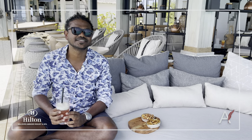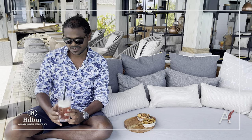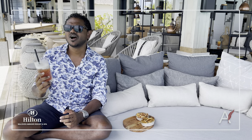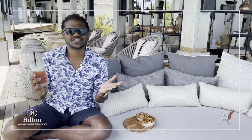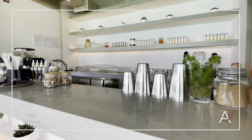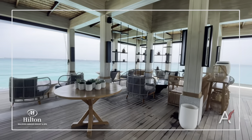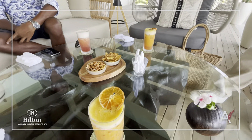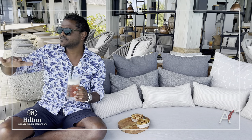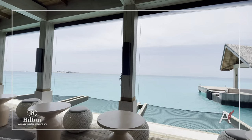Cheers and welcome to Sip, the tea lounge of Hilton Amingiri Maldives. I'm having a flower-based peach tea. On a hot day like this, who doesn't like a tea? Here we have over 50 flavours of tea. You can either have sparkling, ice, hot, kombucha or bubble tea — anything you like. It's a place for tea lovers and with these beautiful views, what more can you ask for.